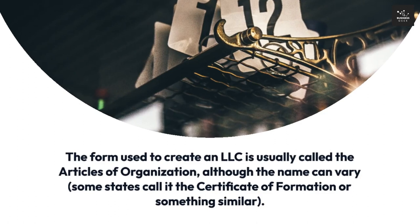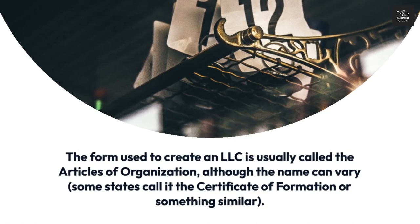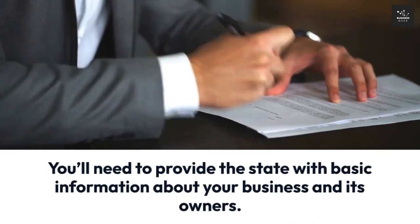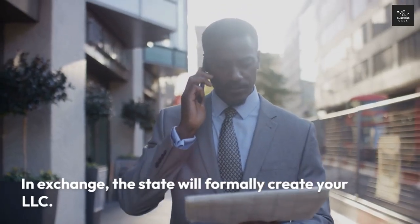Step 3: File your formation documents with the state. The form used to create an LLC is usually called the articles of organization, although the name can vary — some states call it the certificate of formation or something similar. You'll need to provide the state with basic information about your business and its owners, and in exchange the state will formally create your LLC.